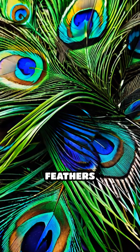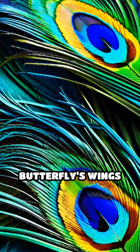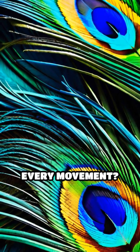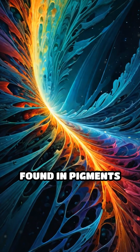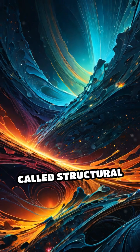Have you ever wondered why a peacock's feathers glimmer with shifting blues and greens? Or why a butterfly's wings seem to glow with every movement? The answer isn't found in pigments or dyes, but in a fascinating phenomenon called structural coloration.